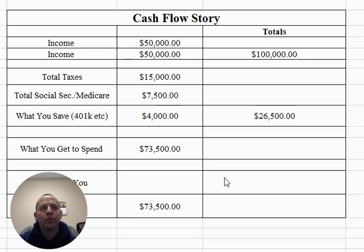In our example, we have a husband and wife that each earned $50,000 per year. So their household income is $100,000. You would say, we make $100,000. Where does it go?